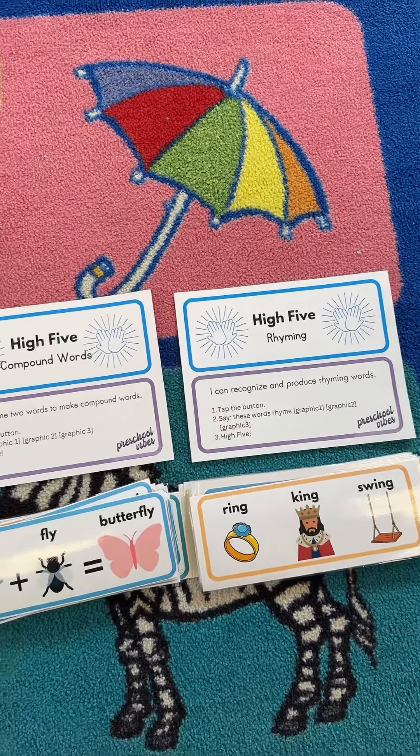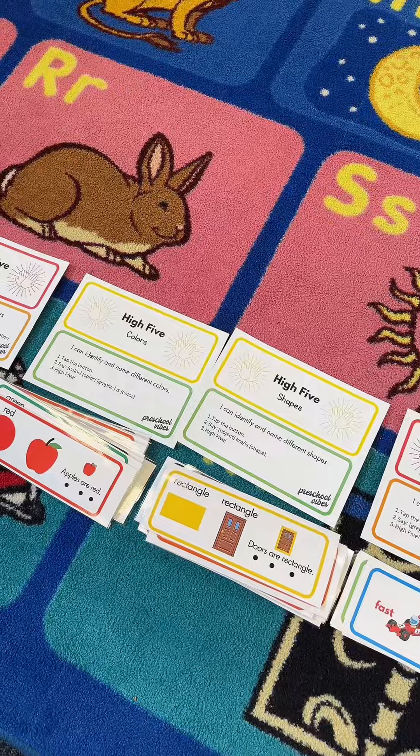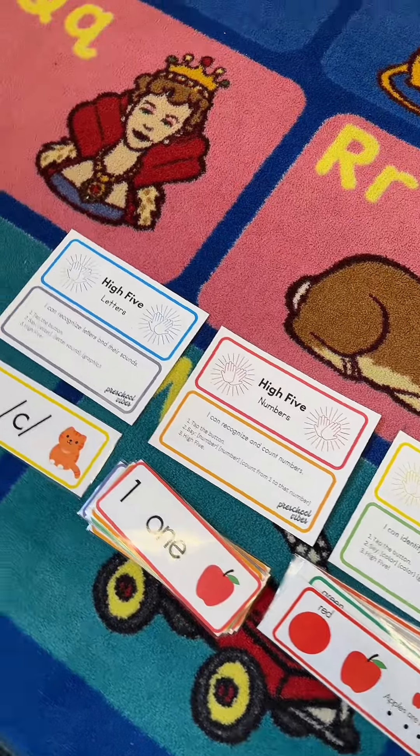I went through all of my preschool standards and I have a list of about 10 more to make. What other learning target could you see me making out of these high five resources?